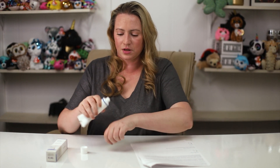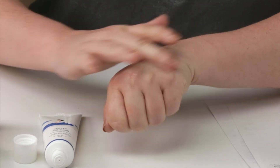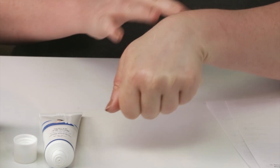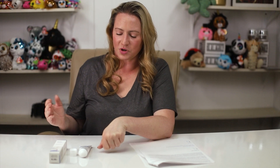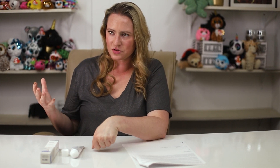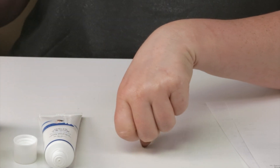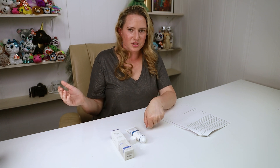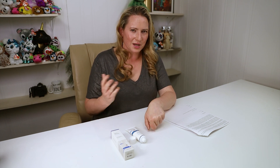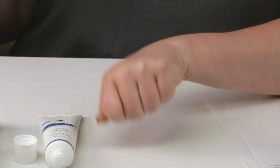Despite containing Tinosorb M — which typically causes white cast — when smoothed onto the hand and absorbed, this is pretty much clear. There must not be a large amount of it in the formula. Once absorbed, it has a very very light white cast that's barely noticeable. On deeper skin tones there might be more of an issue, but compared to most sunscreens — especially mineral ones — this applies nearly invisibly.